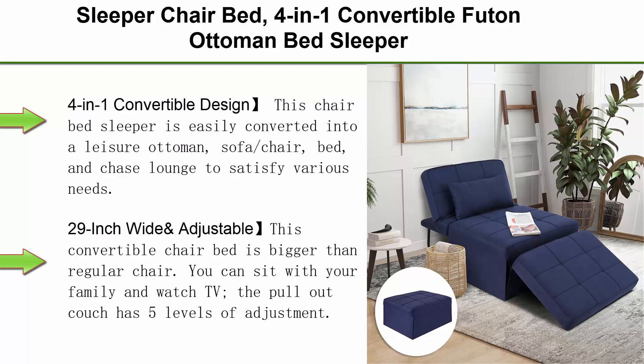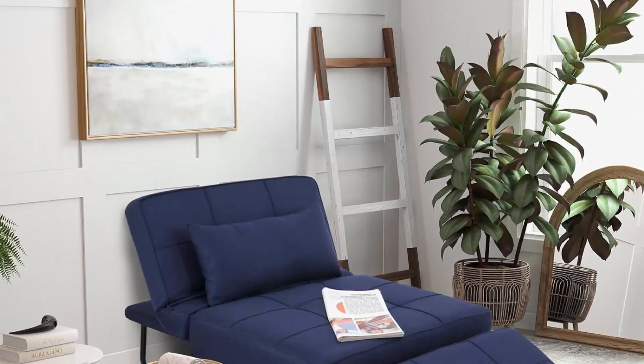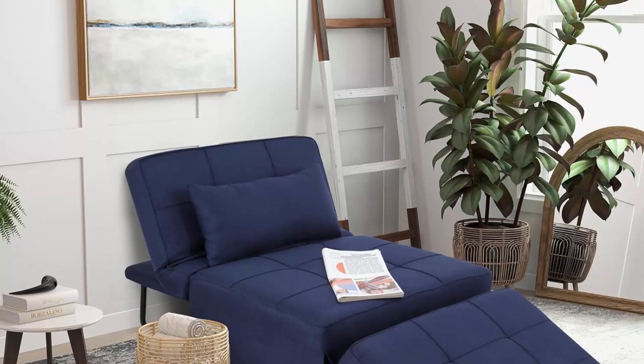Top 1: Sleeper Chair Bed, 4-in-1 Convertible Futon Ottoman Bed Sleeper. Foldable Sofa Couch with Adjustable Backrest for Guest Room, Office, Living Room. No Assembly Required. 29-Inches Width, Dark Blue. 4-in-1 Convertible Design.